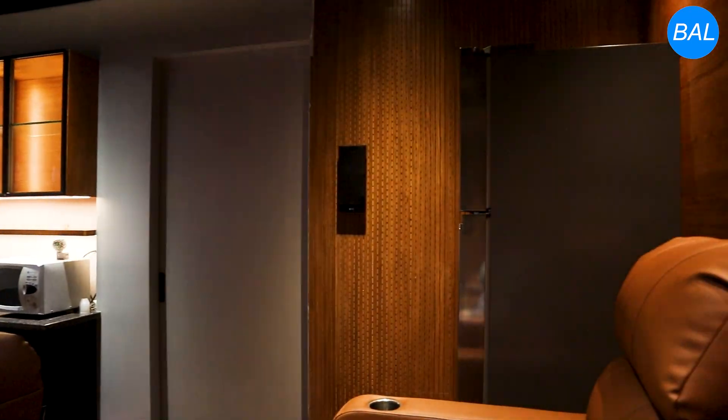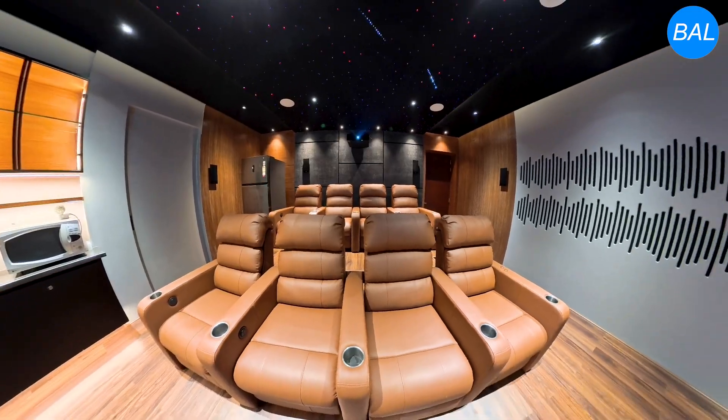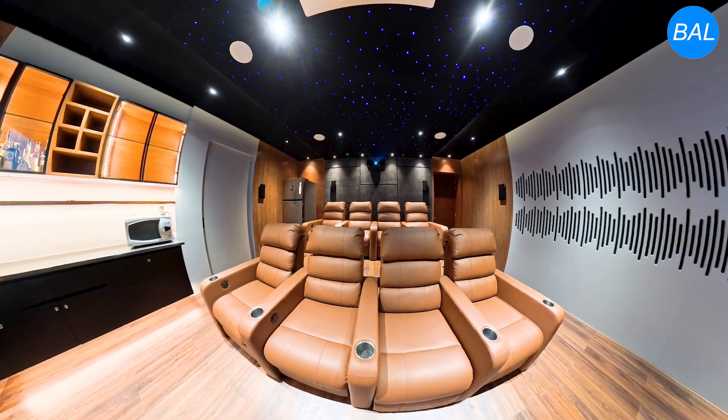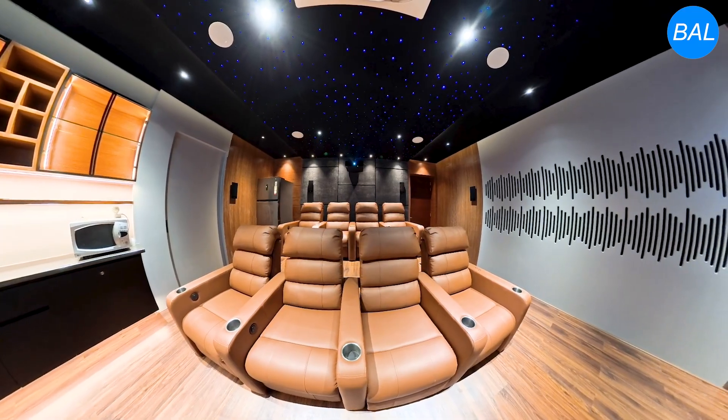Comfort is equally important. These premium motorized recliners, arranged in a tiered format, ensure every seat has the perfect viewing angle.